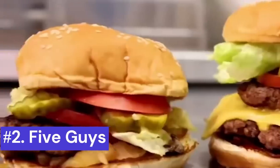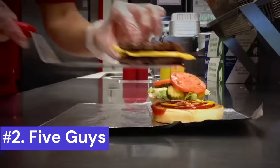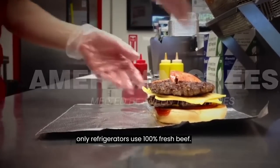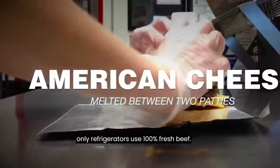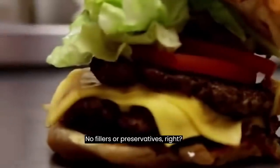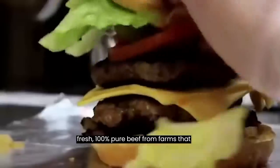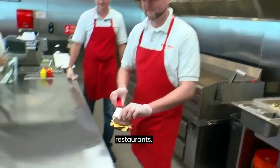Number 2: Five Guys. Little surprise that the guys who don't even have freezers at their restaurants, only refrigerators, use 100% fresh beef with no fillers or preservatives. Five Guys is even committed to sourcing fresh, 100% pure beef from farms that are as close as possible to the restaurants.